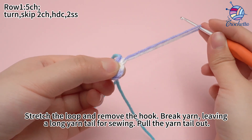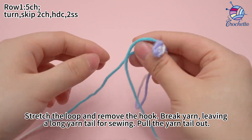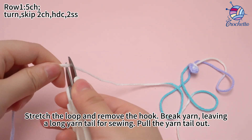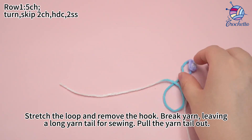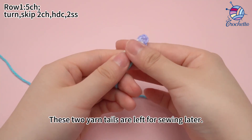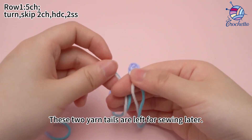Stretch the loop and remove the hook. Break yarn, leaving a long yarn tail for sewing. And pull the yarn tail out. These 2 yarn tails are left for sewing later.